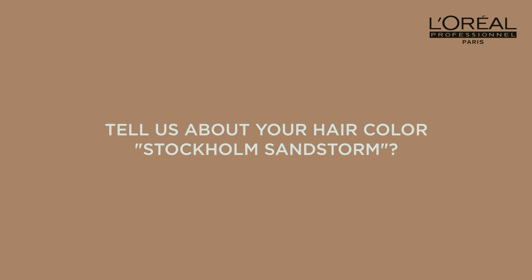But now I don't have that anxiety anymore. Today I feel absolutely no anxiety at all. Michael made me feel so safe, and I'm very pleased with the color — I'm very happy with the result. Stockholm Sandstorm is a color that is beige and shiny.